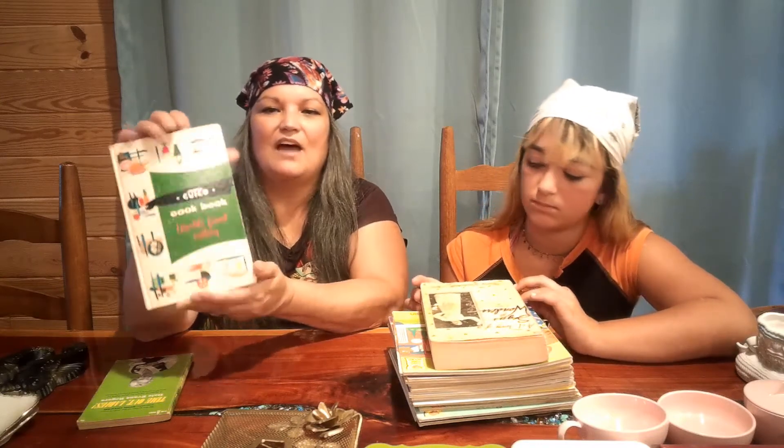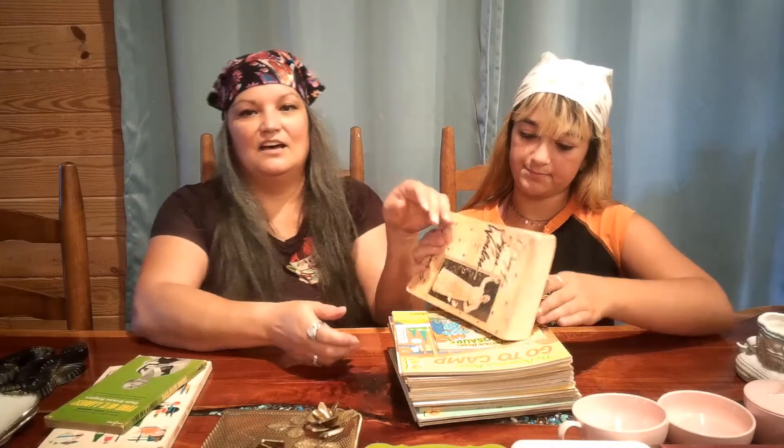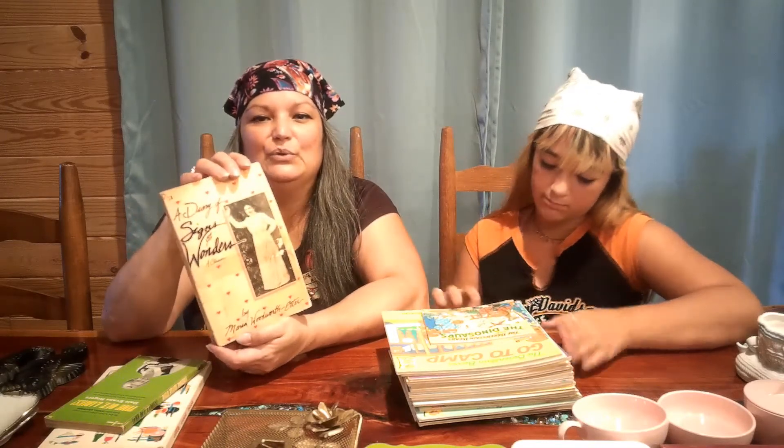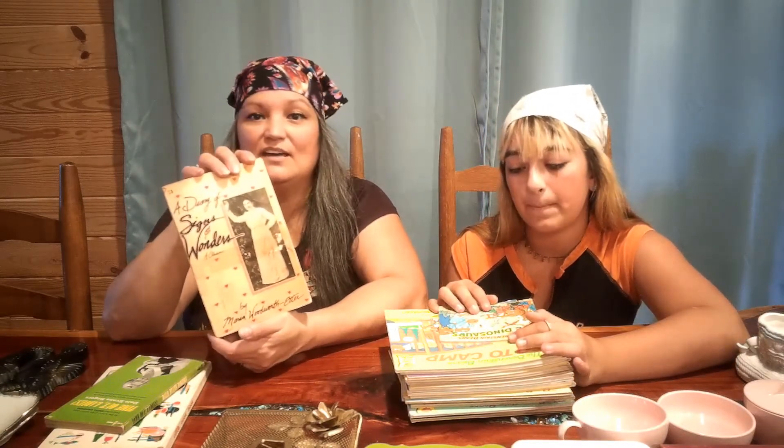I also found this Cutco Cookbook — World's Finest Cutlery — published around 1966. I love the graphics on the front and inside; I may do a flip-through video because the graphics inside are so cute. Then I found a 'Diary of Signs and Wonders.' I got this because I wanted to read about a woman who was a religious leader back in her day — that's so rare back then, and even now. I thought it might be an interesting story to read.